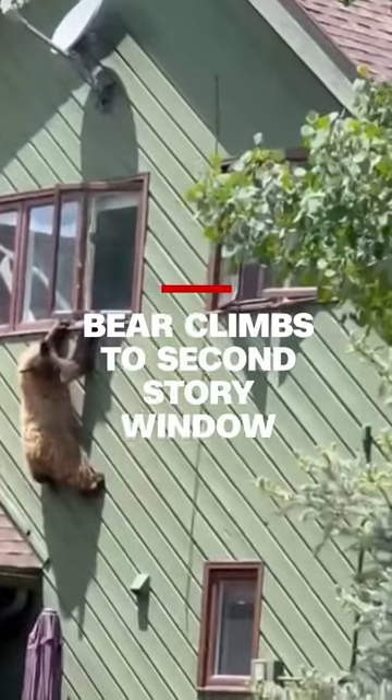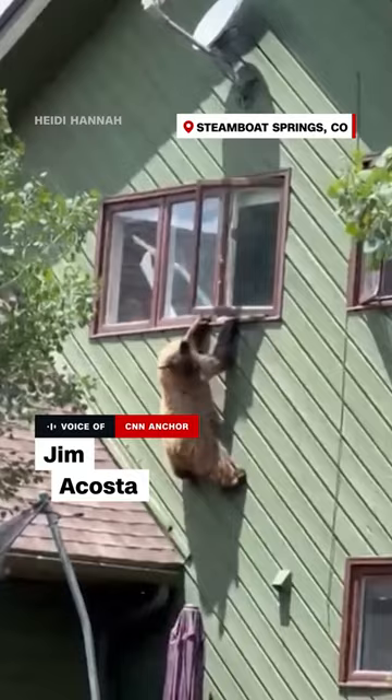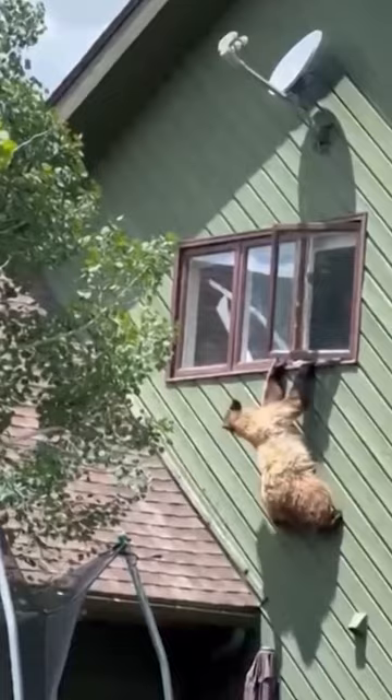Check out this bear spotted trying to figure out how to escape from an upper story window of a house in Colorado. In the video you can see the bear hanging by its claws from the window.